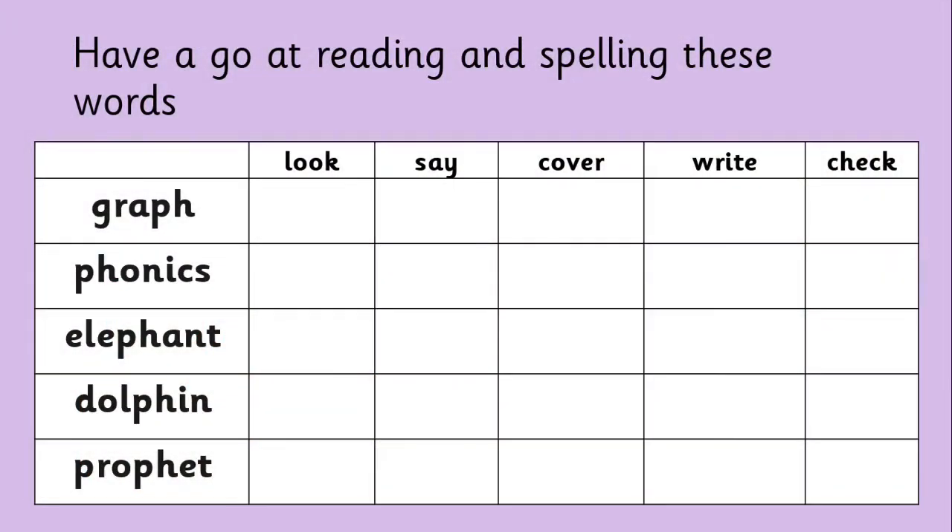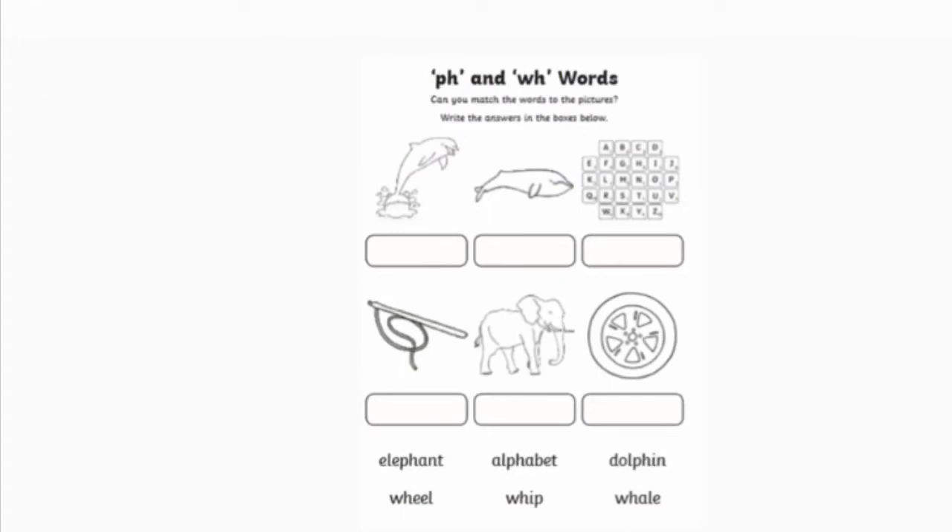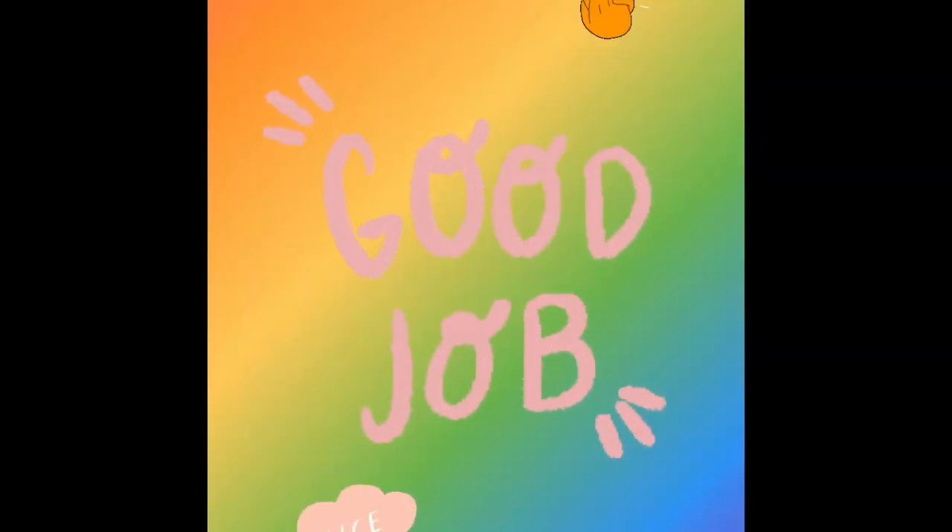Have a go at reading these words with the F sound in. Have a go at reading the words below and matching them to their picture. Good job, everyone. See you then. Bye!